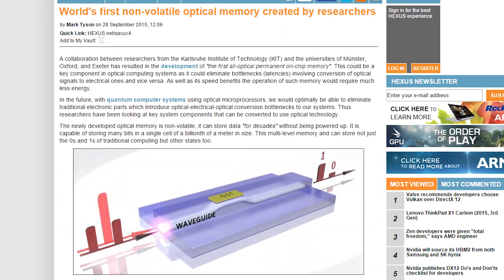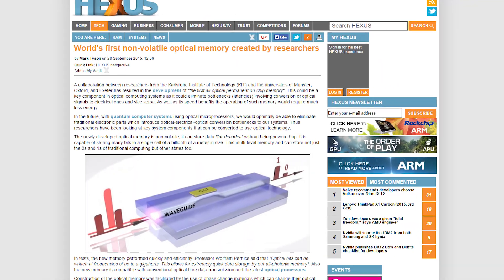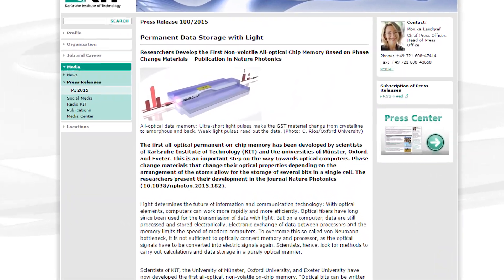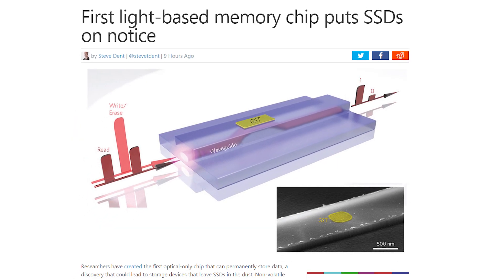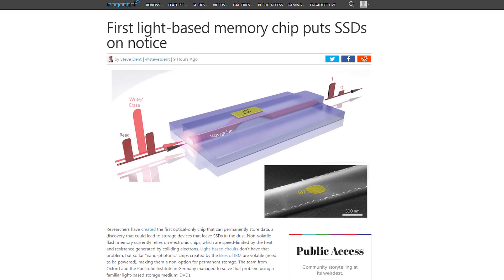Storage technology may be about to get a whole lot faster. A team of German and British researchers have developed the first optical storage chip that is non-volatile, as in it can permanently store data. While flash-based chips are speed limited by the heat and resistance generated by colliding electrons, light-based circuits wouldn't have that problem. The prototype memory chip can also store bits of data in multiple states, not just binary ones and zeros, leading to greater storage density.